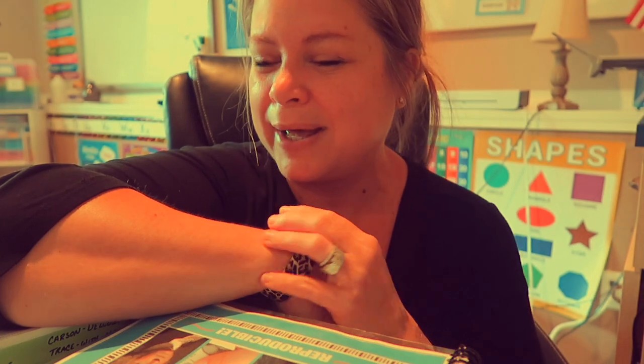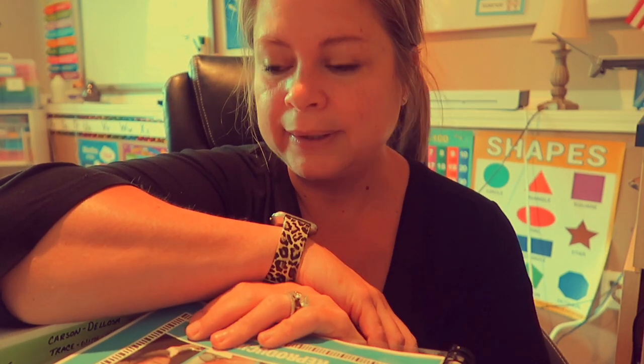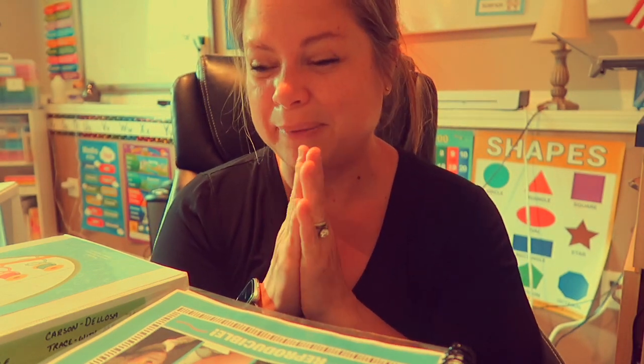A big part of my homeschool room is my Ture binding machine, which I do have a video on — I'll leave it linked up above. When I can, instead of buying two copies of everything, I copy it and make myself an extra copy. So with that said, I'm going to show you the few things I've picked up to add to our homeschool curriculum for this year.